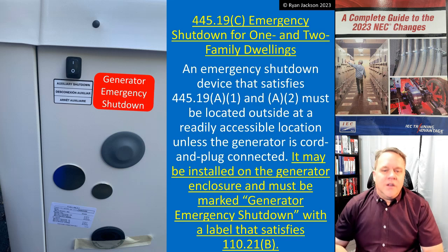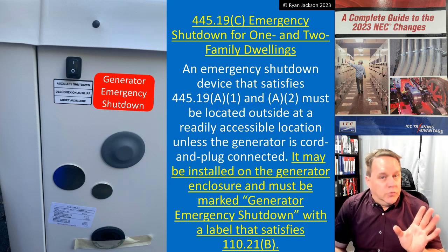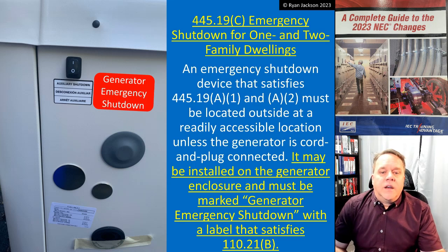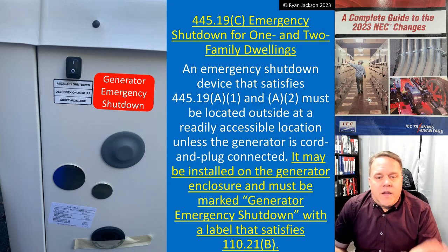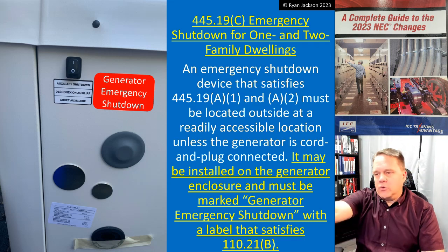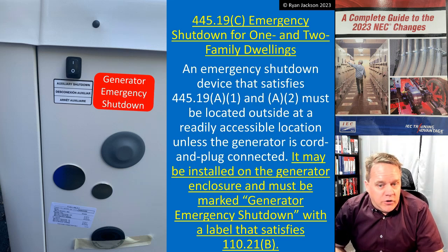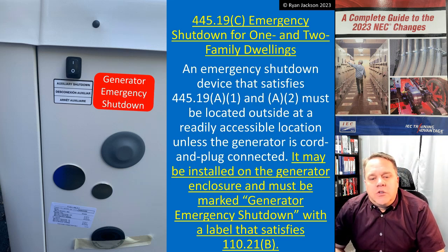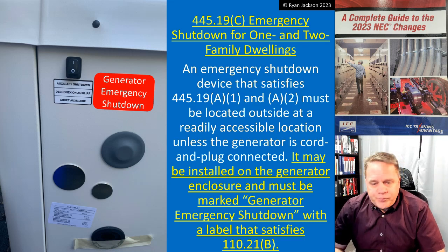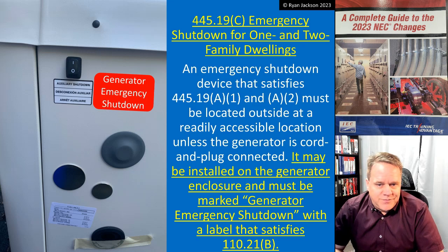445.19(C) covers emergency shutdown for one and two family dwellings. An emergency shutdown device that complies with 445.19(A)(1) and (A)(2) must be located outside at a readily accessible location — unless the generator is cord-and-plug connected, in which case you just unplug it. It can be installed on the generator enclosure and must be marked 'Generator Emergency Shutdown' with a label that complies with the standard label rules.